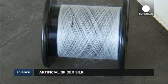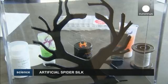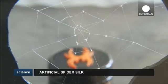Next up, the team is working on combining mouse cells with the artificial spider silk to create living cells that would develop cardiac muscles, skin, or nerve tissue.